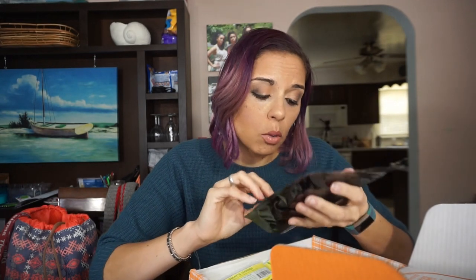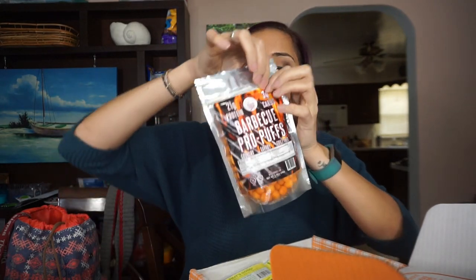Barbecue Pro Puffs — 21 grams of protein, three grams of carbs per container. These look like protein puffs, and they might be great as a crunchy savory treat. Also, I want to point out: are we loving this bag-style pouch packaging? Where it's just the standalone pouch with the zip seal at the top — literally everything comes in these these days, and I'm not mad. Hopefully it's recyclable though, so that's actually pretty huge.